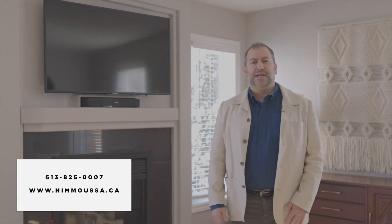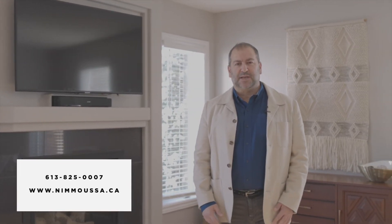For more information or to book a showing, give us a call at 613-825-0007 or visit us at nimmusa.ca.